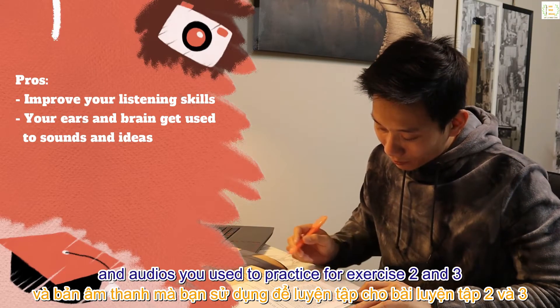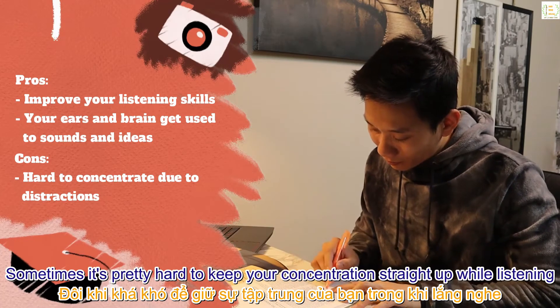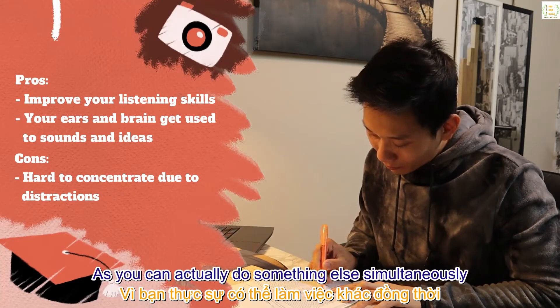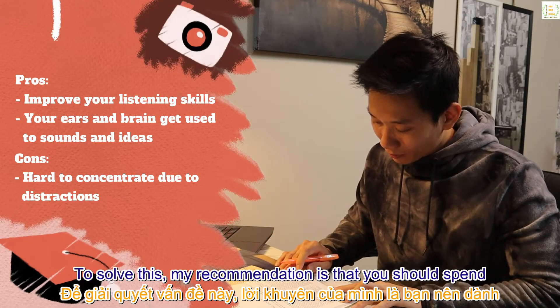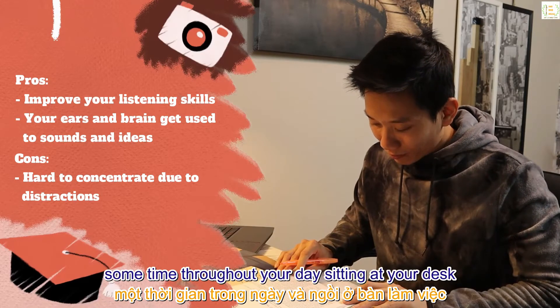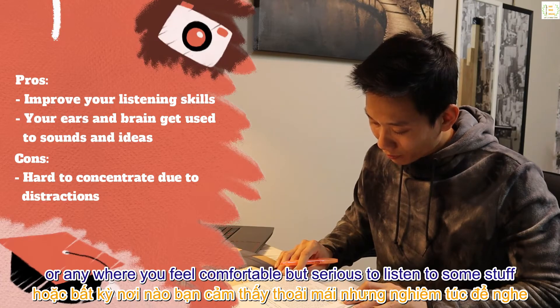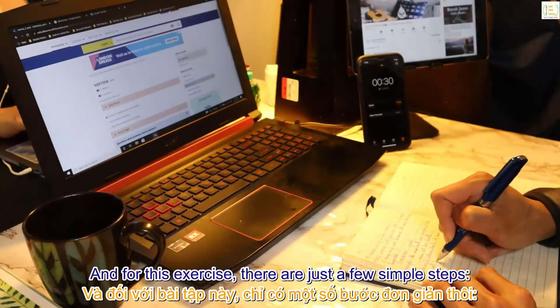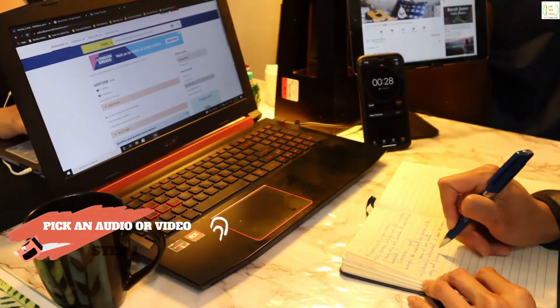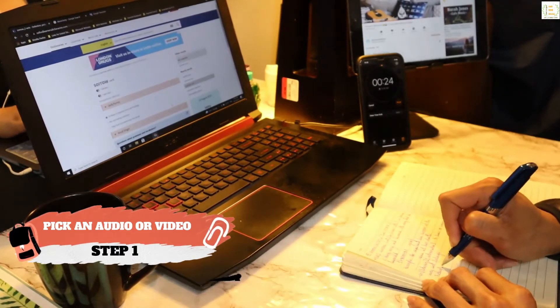Cons: sometimes it's hard to keep your concentration while listening, as you can actually do something else simultaneously. To solve this, my recommendation is that you spend some time throughout your day sitting at your desk or anywhere you feel comfortable but serious, to listen to some content. For this exercise there are just a few simple steps.